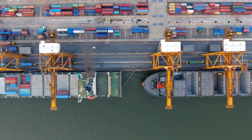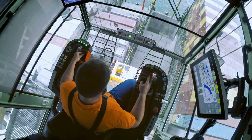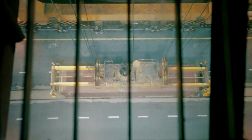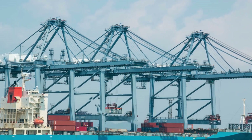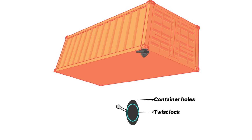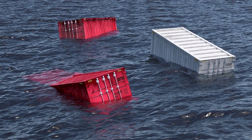Container gantry cranes are mounted on rails on the dock side and can span the entire width of the ship. They are operated by highly skilled crane operators who use a variety of tools, including special spreaders that attach to containers and allow them to be lifted and moved into position. The crane lifts the container and moves it horizontally, vertically, and can even rotate it if needed. Once in position, the container is locked into place using special twist lock mechanisms, which ensure the container stays securely in place during rough seas and prevents it from shifting or falling over.